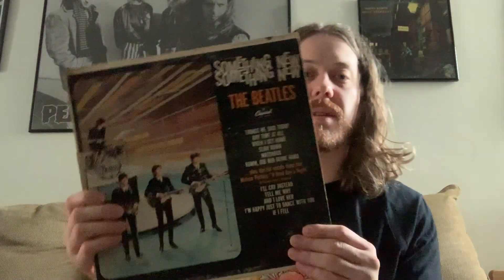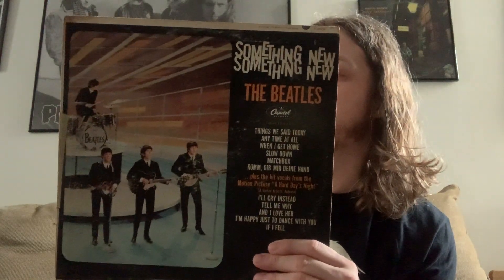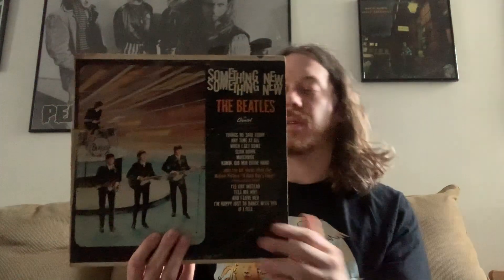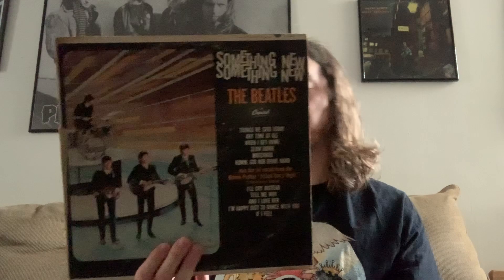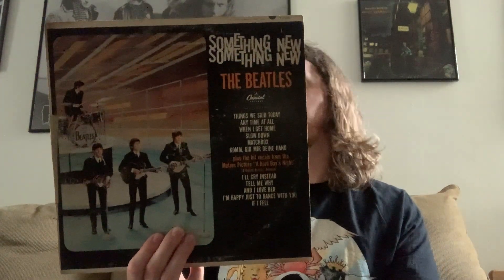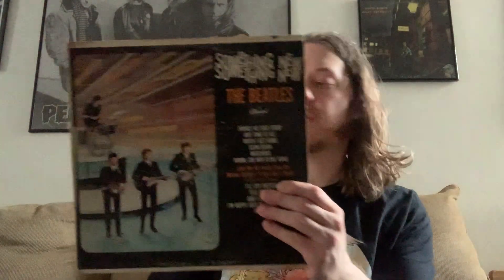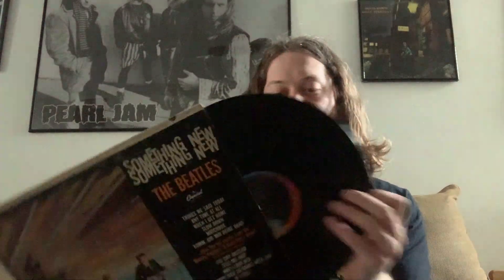Next up is Something New by the Beatles. This pretty much has the songs from A Hard Day's Night that weren't on the American version of the soundtrack. It also has the German version of I Want to Hold Your Hand — 'Komm Gib Mir Deine Hand,' I believe. But yeah, this is pretty decent. The only thing I don't like about these albums is they're very short — every album is between 20 and 30 minutes.